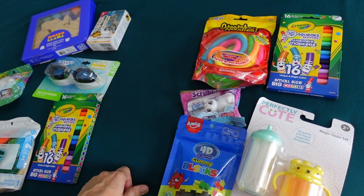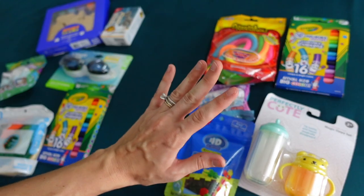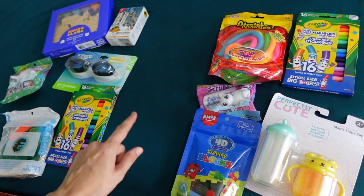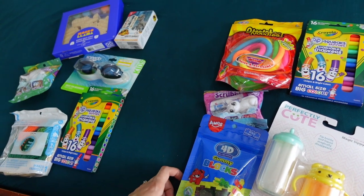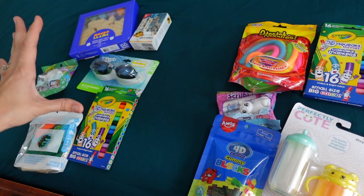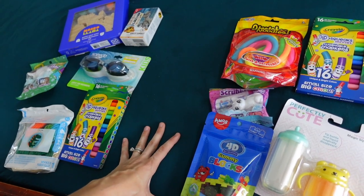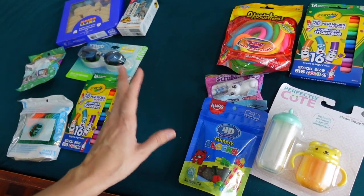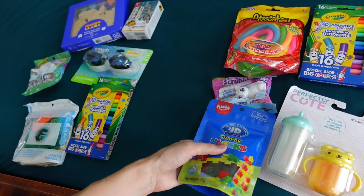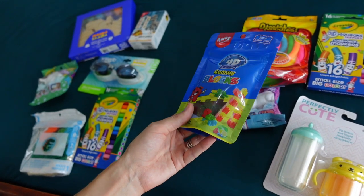I have three-year-old and four-year-old boys, and this is not everything that will be in their stockings. The toothbrushes still need to be acquired, and I also typically wait as long as possible on getting the food items because we just live in a really hot place, and storing candy doesn't seem to work as well — there can be a little bit of melting or just getting sticky.